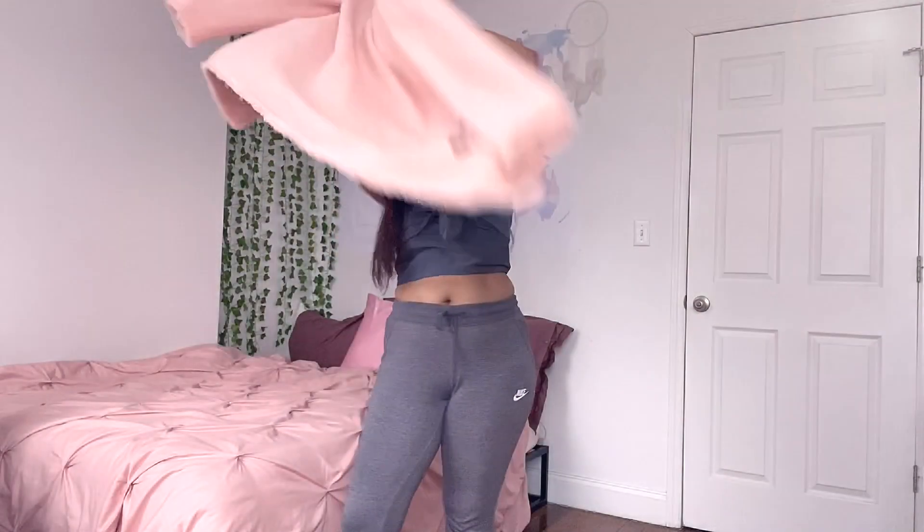Since we're all indoors, I wanted this video to feel more like a chit-chat rather than a proper outdoor lookbook. For me, this is the coolest time to dress cute, comfy, but also nice — basically everything at once.